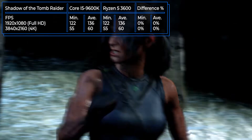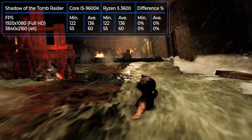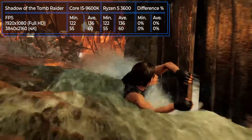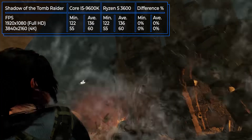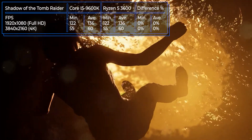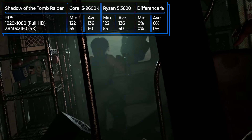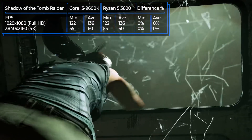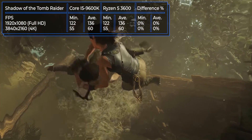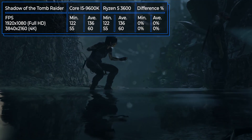Shadow of the Tomb Raider is next in our gaming tests, captivating users with its plot and beautiful locations, especially with ultra-custom graphics and stable FPS. Our processors deliver more than 100 frames per second at full HD resolution and are quite stable at 60 frames at 4K. There are no meaningful differences in performance in this game — it works great with both the AMD and the Intel processor.